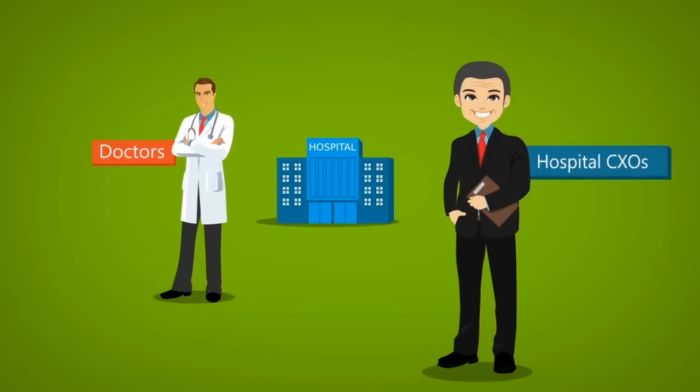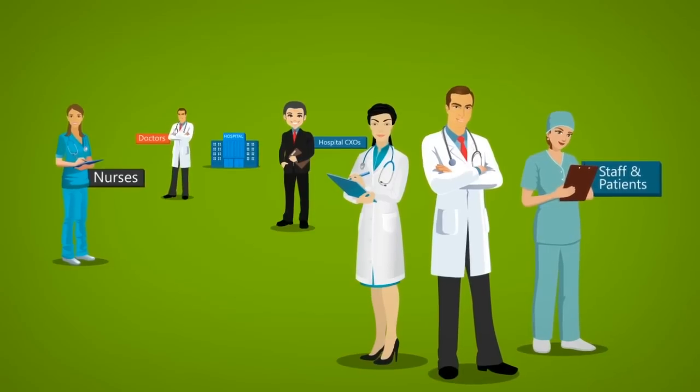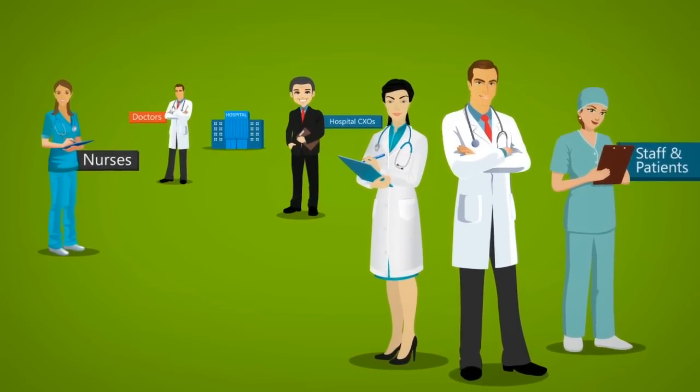Today's doctors, hospital CXOs, nurses, staff, and patients are burdened with complex, confusing, and difficult health care systems.